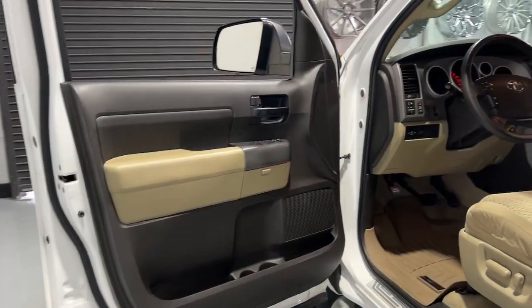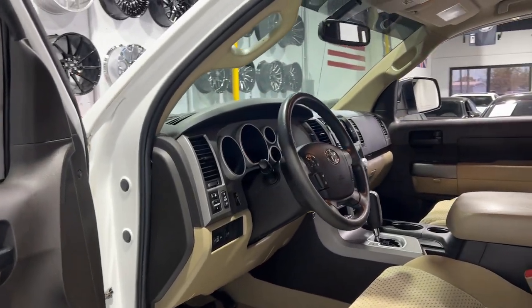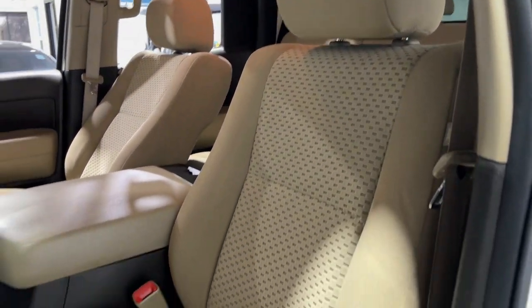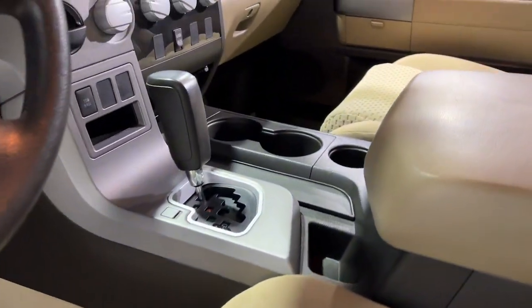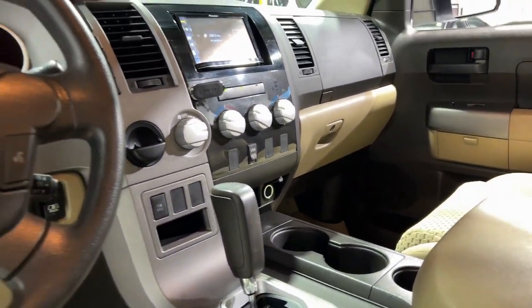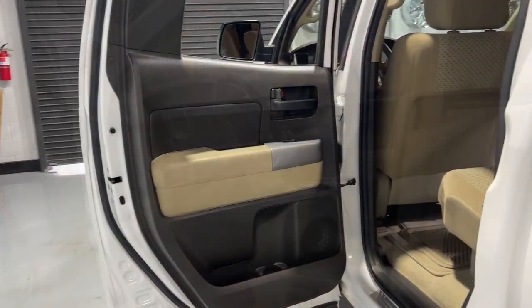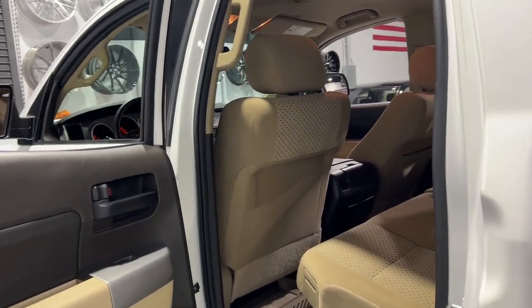These are just some of the great options this vehicle comes with: keyless entry, steering wheel audio controls, alarm, electronic stability control, dual zone AC, traction control, intermittent wipers, passenger vanity mirror, tire pressure monitoring system, and adjustable steering wheel.